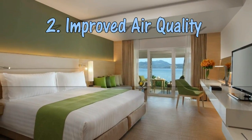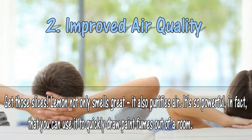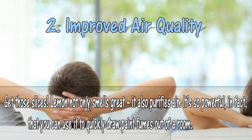2. Improved air quality. Get those slices — lemon not only smells great, it also purifies air. It's so powerful, in fact, that you can use it to quickly draw paint fumes out of a room.